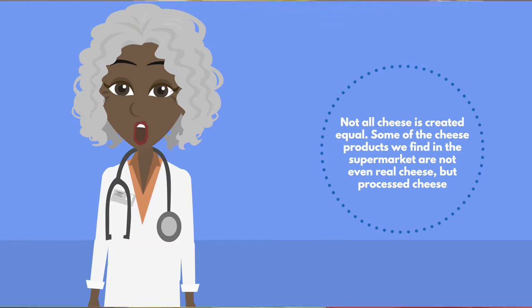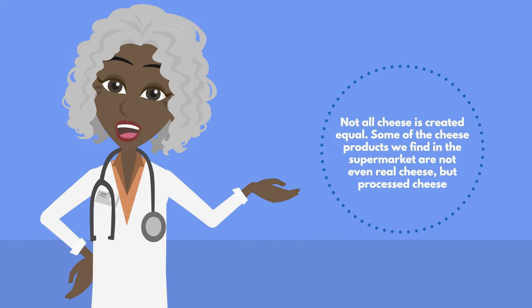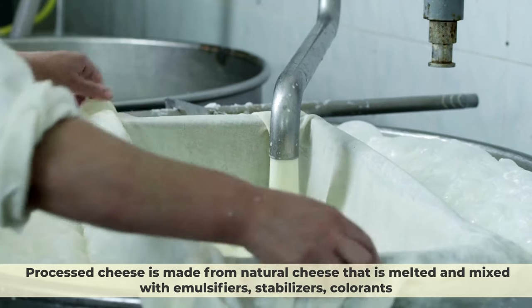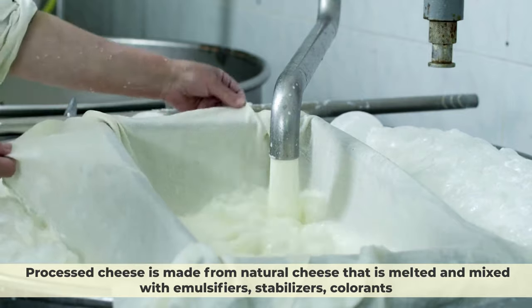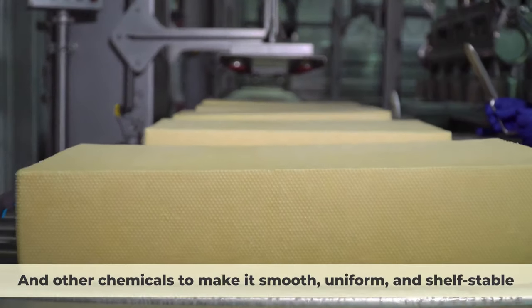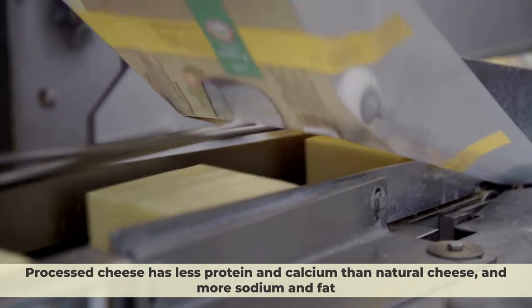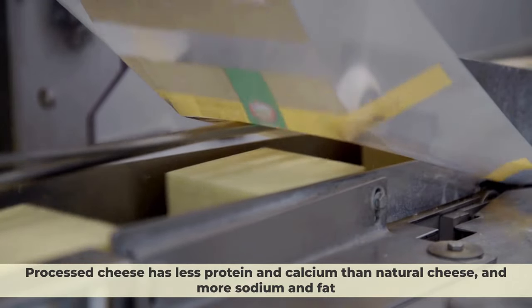Number 8: Cheese. Not all cheese is created equal. Some of the cheese products we find in the supermarket are not even real cheese, but processed cheese. Processed cheese is made from natural cheese that is melted and mixed with emulsifiers, stabilizers, colorants, and other chemicals to make it smooth, uniform, and shelf-stable. Processed cheese has less protein and calcium than natural cheese, and more sodium and fat.